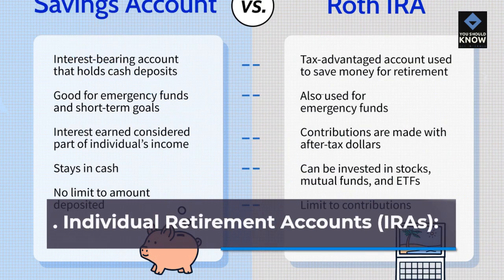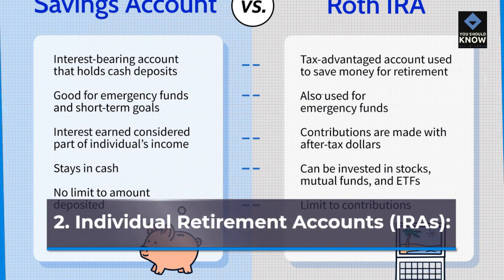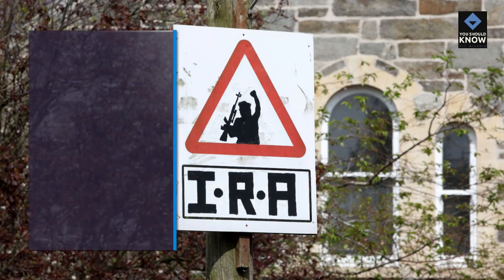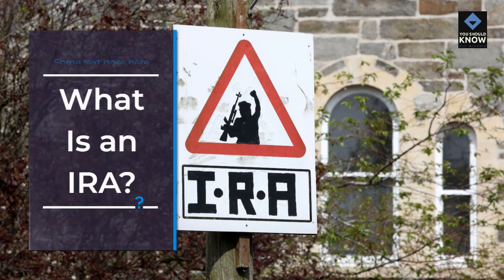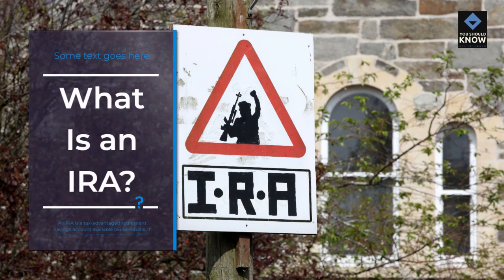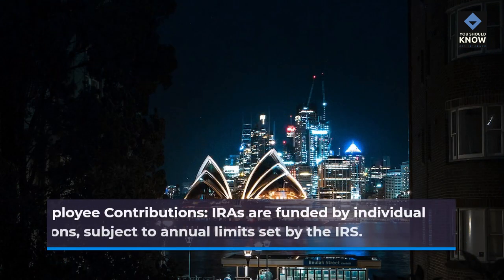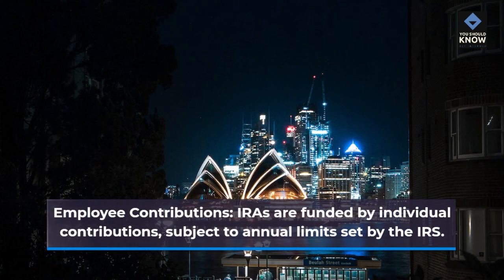Individual retirement accounts, IRAs. What is an IRA? An IRA is a tax-advantaged retirement savings account available to individuals. It can be opened independently, but some employers offer options for employees to set up IRAs. Employee contributions: IRAs are funded by individual contributions, subject to annual limits set by the IRS.